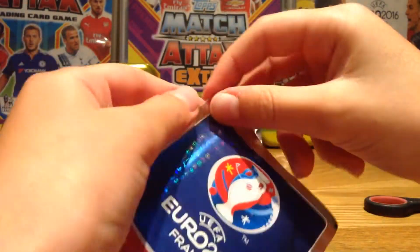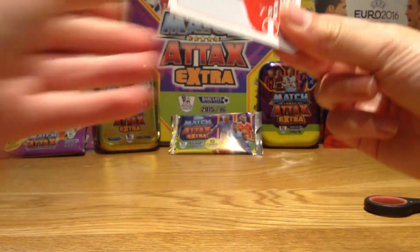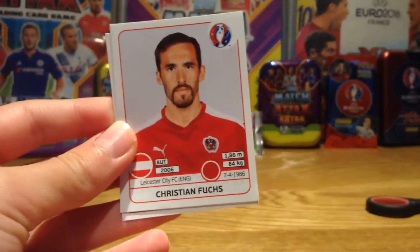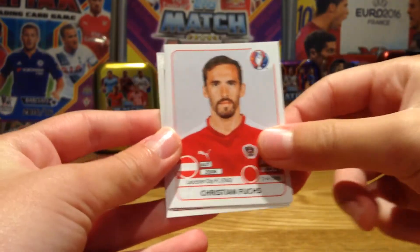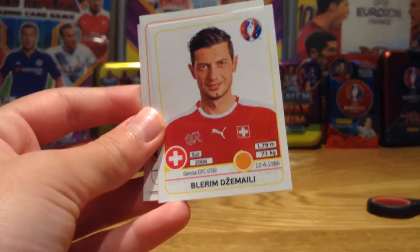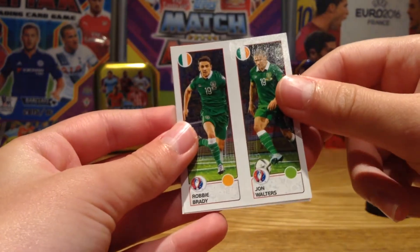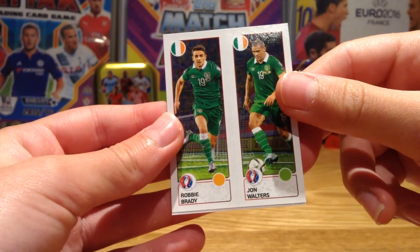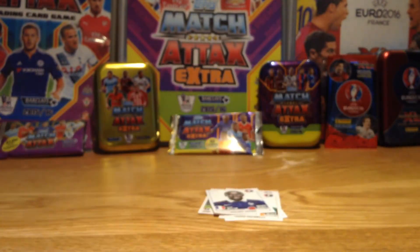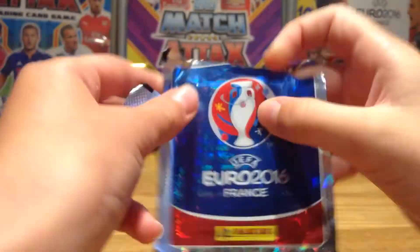I don't have many stickers from this collection, that's probably why I got this tin. First up we have the Leicester man Christian Fuchs, Dez and Malley, McCarthy from Everton, Robbie Brady and John Walters — the Ireland duo — and Bakari Sanya from Man City. So that's basically a BPL pack, which is quite funny.